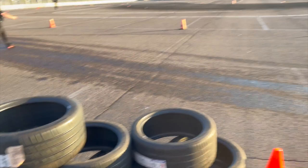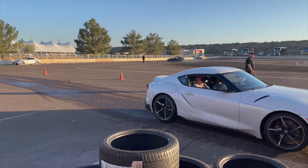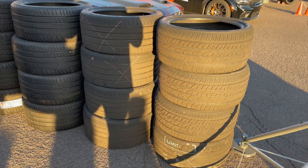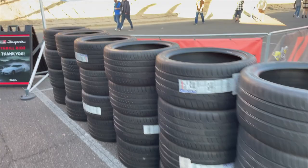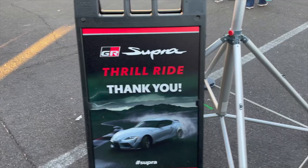You get to ride along as a passenger when a professional driver drifts a Supra for you. They go through tires - they just shred tires. They said they go through 20 tires a day. Look at these - these are new tires just stacked up. Ladies and gentlemen, we are still open here at the Toyota booth if you want to get in one of the Mark 5 Supras. That's better than a roller coaster ride.